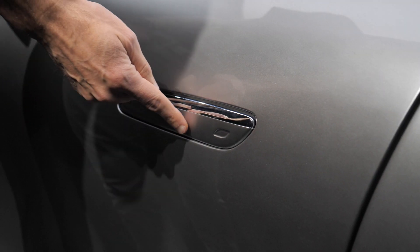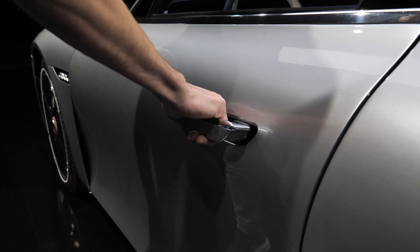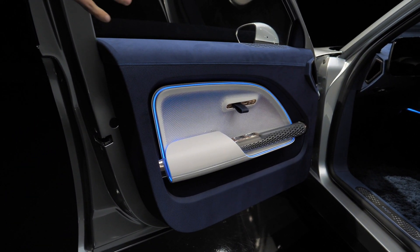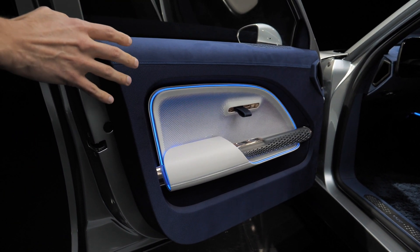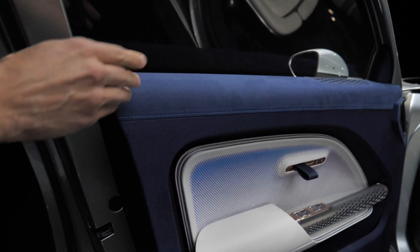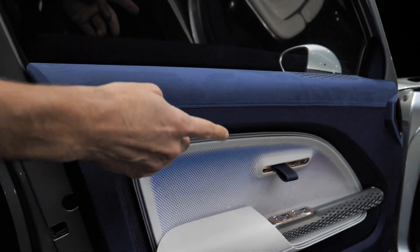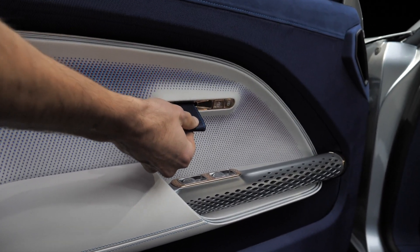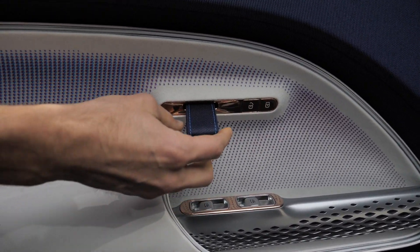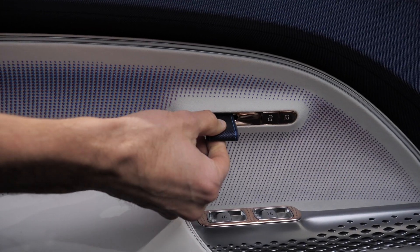Heading towards the interior, we already know these door handles from the EQS or EQE. Inside, really interesting materials. First, this is the known Dynamica microfiber surface, now also with a 70% recycling share. Then completely new — this is vegan silk: a silk-like material that is 100% plant-based. Just this strap here — really interesting.